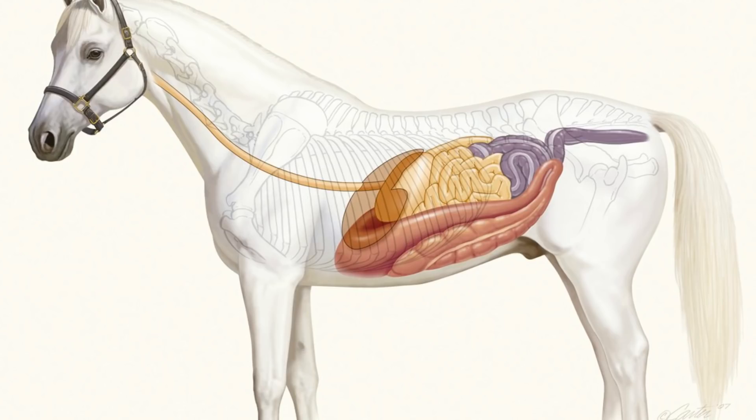The small intestine is absolutely critical. On the screen you can see the side of the horse — the small intestine is above the large intestine. It's about 80 feet long, and feed passing through the small intestine normally takes anywhere from about 45 minutes to about two hours.